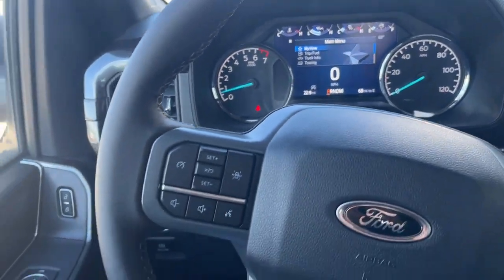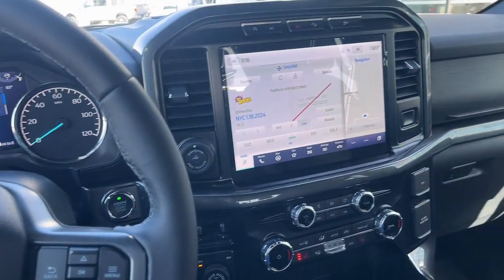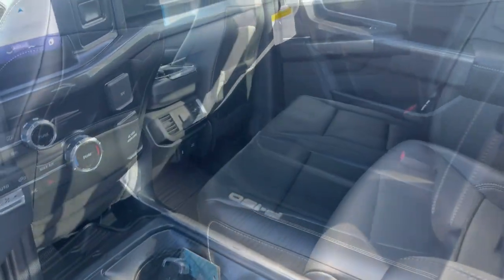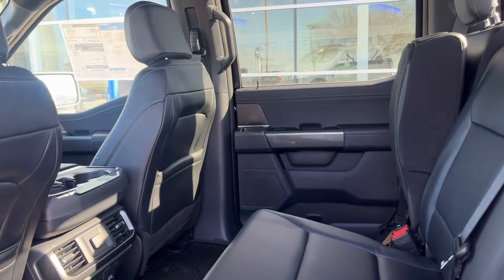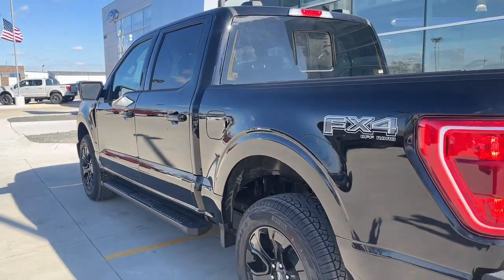These are just some of the great options this vehicle comes with: Apple CarPlay and/or Android Auto, keyless entry, chrome wheels, bed liner, fog lamps, backup camera, 4x4, remote engine start, heated mirrors, and satellite radio.